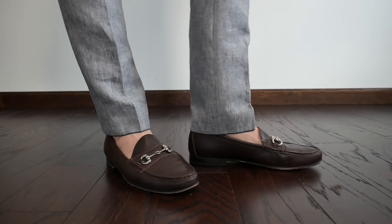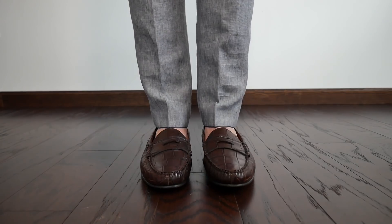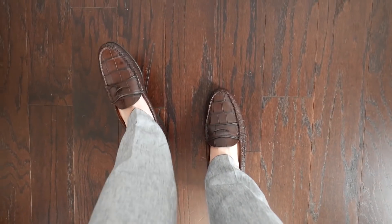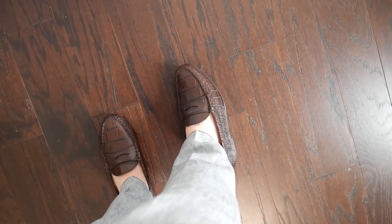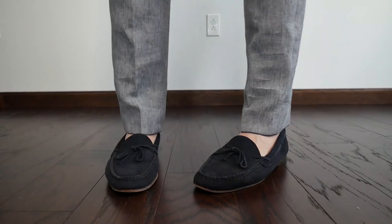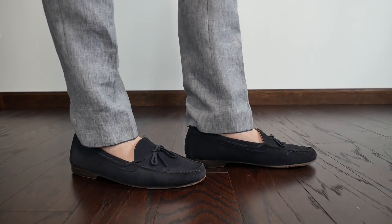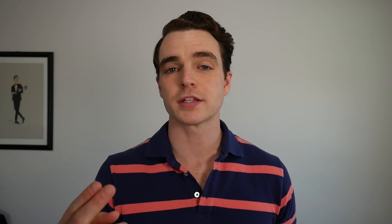Next we have Jay Butler, also at $195, made in Mexico. This is truly just a loafer brand — they have leather, suede, and even some exotic materials like crocodile, ostrich, and alligator. If you're looking for an amazing loafer at $195 with free shipping and a wide range of styles and sizes, Jay Butler is really hard to beat. The suede ones I showed at the beginning of the video I've had for three years and they're made impeccably well.